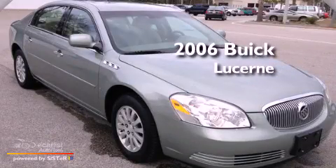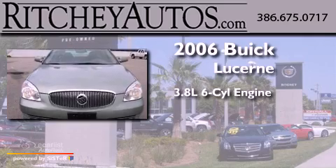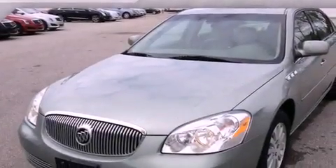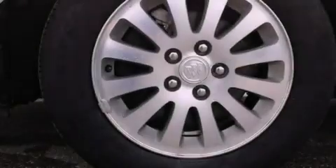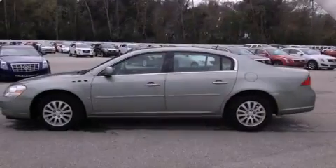This is a 2006 Buick Lucerne. It has a 3.8-liter six-cylinder engine and an automatic transmission. Its top features and packages include the entertainment package, nine strategically placed speakers, XM satellite radio, and a navigation system.